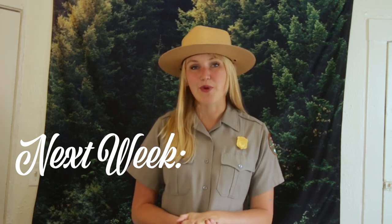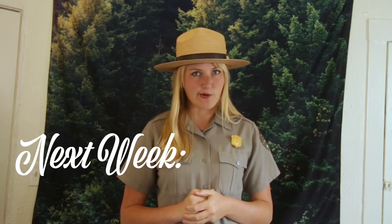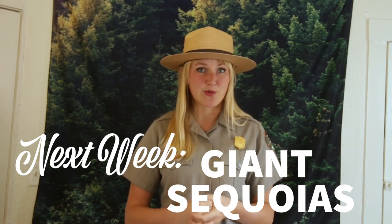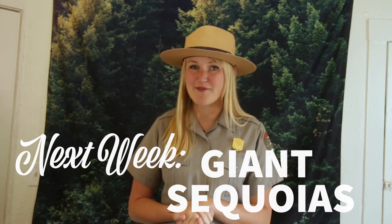Next week I have the honor to bring to you not only one, but two national parks. We're going to be talking with the ranger over at Sequoia and Kings Canyon National Park to bring to you their big, their red, and their very old — the giant sequoia trees. We're going to be diving into the differences between these very large red trees, the redwood and the sequoia. You're not going to want to miss next week. It's going to be really fun.